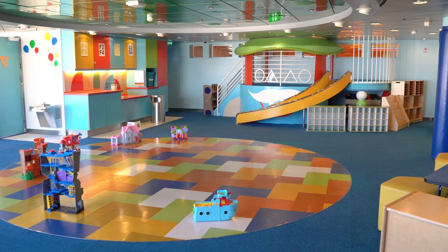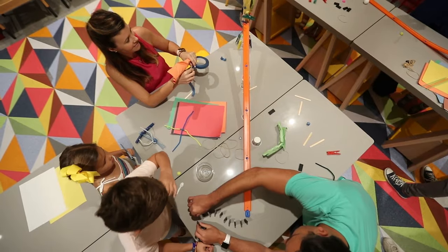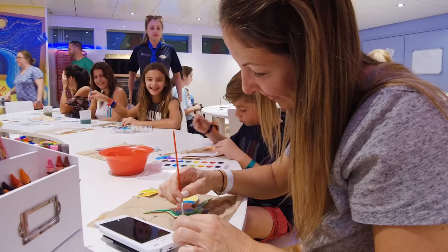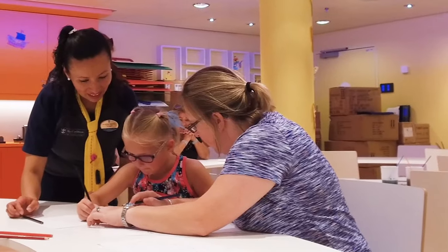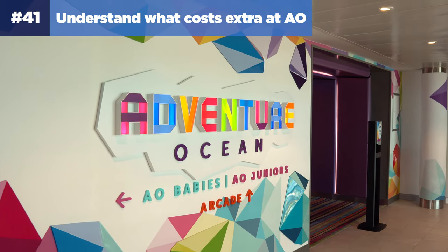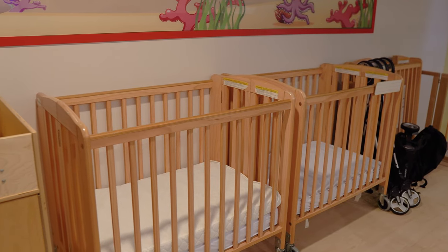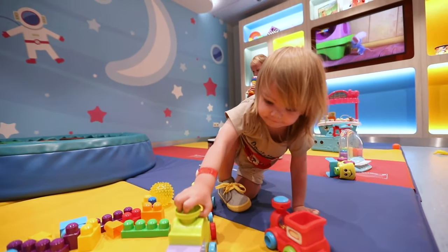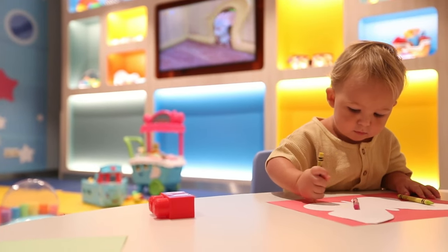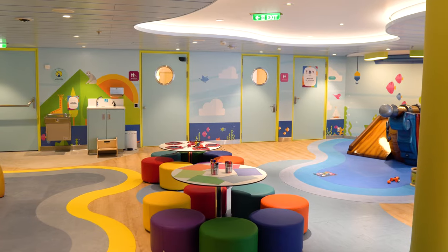Number forty: look for family activities scheduled in Adventure Ocean. While Adventure Ocean is kids-only programming, there are select scheduled activities for families throughout the cruise, such as crafts, science lab programs, and family-friendly movies — you can check for these in the Royal Caribbean app. Number forty-one: understand what costs extra at Adventure Ocean. While the majority is complimentary, there are two exceptions: childcare in the nursery for ages 6 to 36 months costs $6 per hour from 9 a.m. to 6 p.m. and $8 per hour from 6 p.m. to midnight. Additionally, if kids aged 3 to 11 are left in Adventure Ocean between 10 p.m. and 2 a.m., there is an hourly charge of $7 per child.